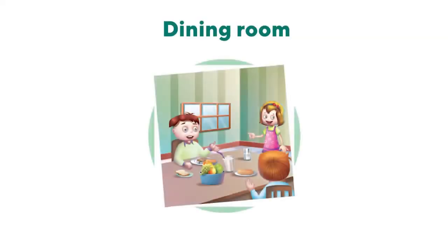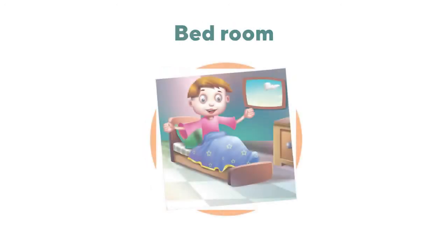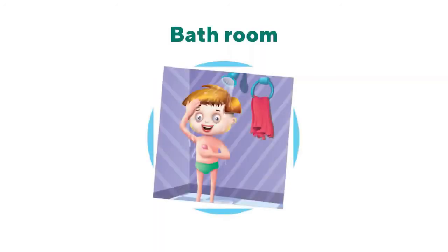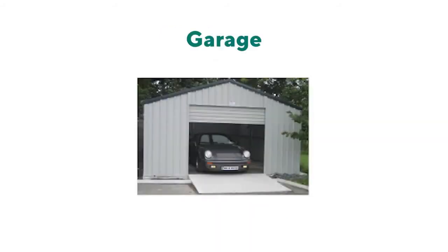The living room is also a place where we relax and watch TV. The dining room is where we eat together with our family. The kitchen is the room where we cook our food. The bedroom is where we sleep and rest. The bathroom is where we take a bath and use the toilet. The study room is used for reading and doing our homework. Some houses also have a garage for parking cars.